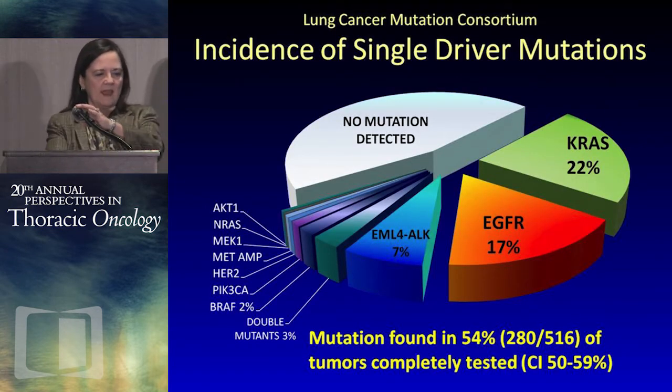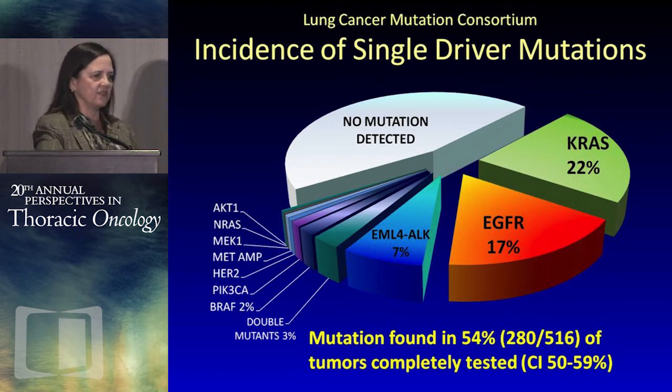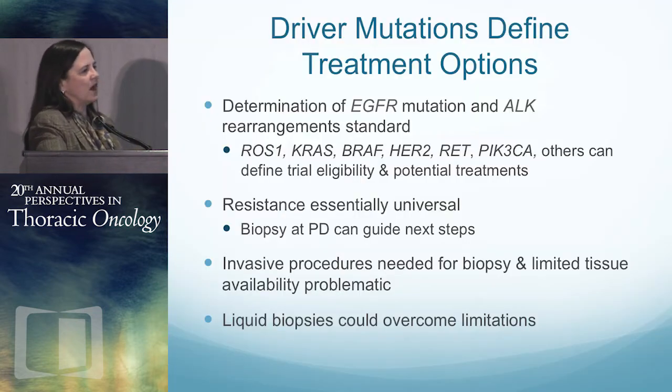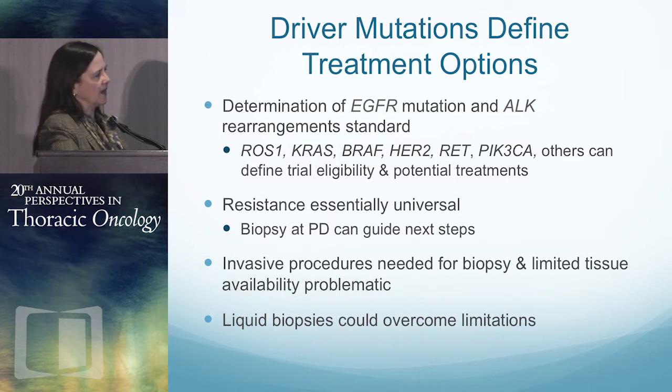The Lung Cancer Mutation Consortium has evaluated the incidence of single driver mutations in non-small cell lung cancer. This incidence is going up, but more than half of patients have driver mutations. The NCCN recommends multiplex testing and next-generation sequencing as part of the evaluation for patients with non-small cell lung cancer. Driver mutations clearly define our treatment options, so the determination of standard mutations like EGFR and ALK, and a number of other mutations, drives clinical trials as well as off-label therapies.